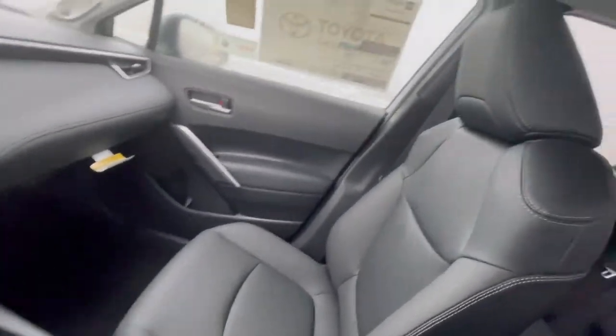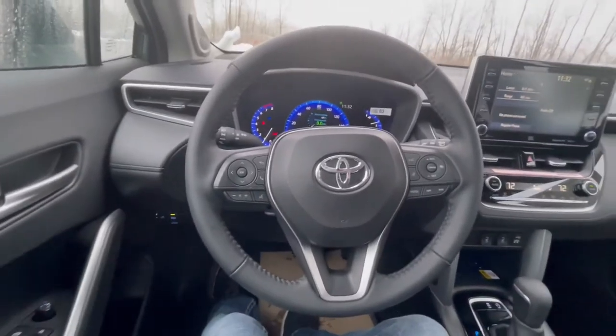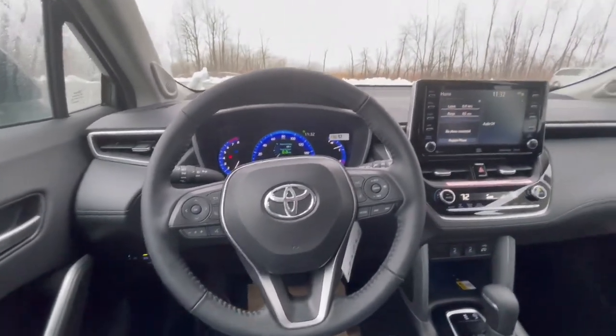But if you take a peek, you'll see there's plenty of space. I do think this is a really good in-between. It's very comfortable.